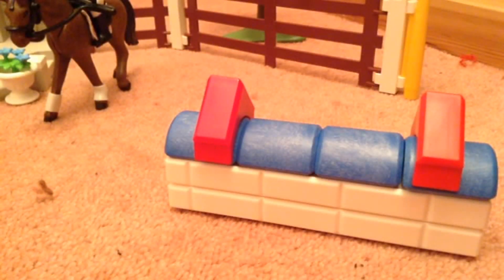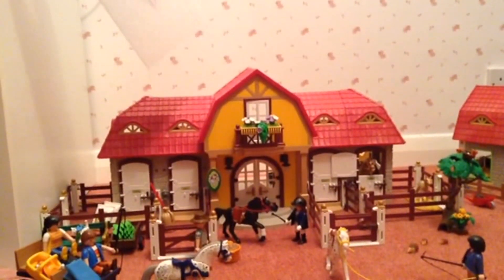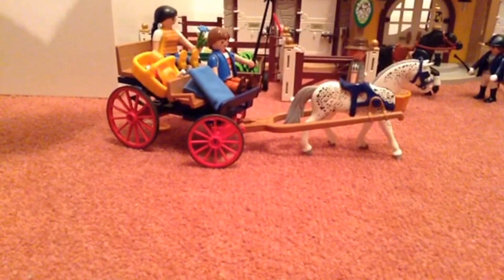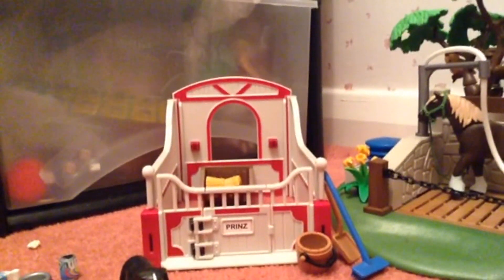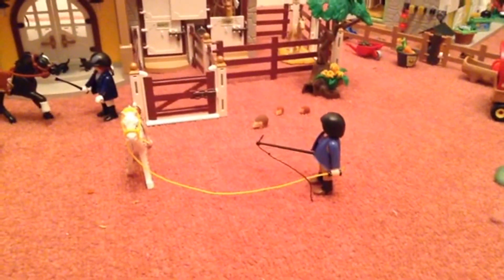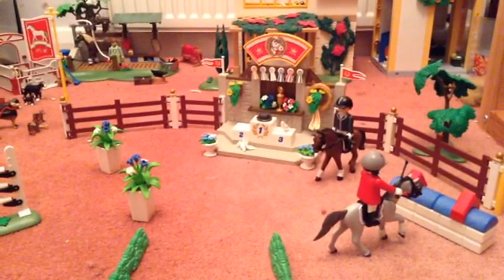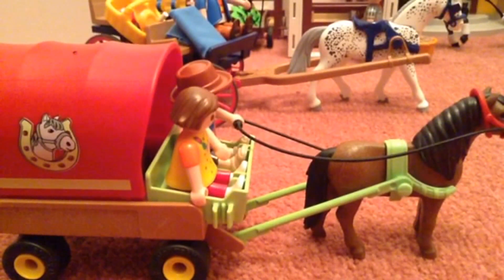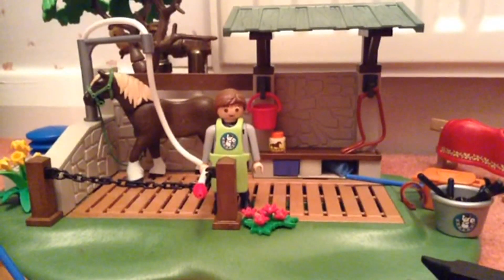We will be using these sets for our regularly posted Playmobil videos. If you are interested in buying any of these sets, the main one will cost you £120. The main wagon is about £15. The horse and instructor with a storage stable will cost you about £12. The children's pony farm will cost you around £40. The whole horse jumping set will cost you about £20. The children's pony wagon will cost approximately £14, and finally this set will cost around £35.